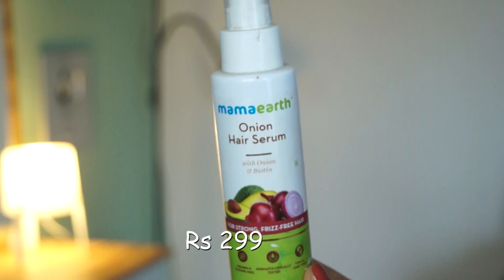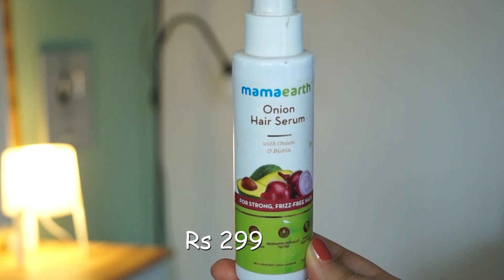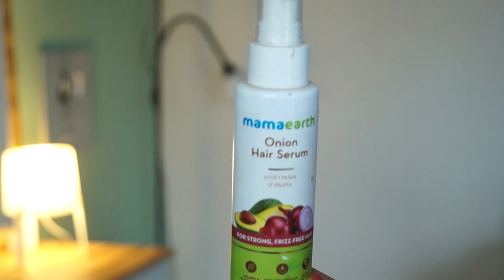Next I have Mama Earth's Onion Hair Serum with onion. This is a really nice serum — it has a little creamy texture. I love it. This serum is paraben and silicone free and is suitable for all hair types, so you can try it.